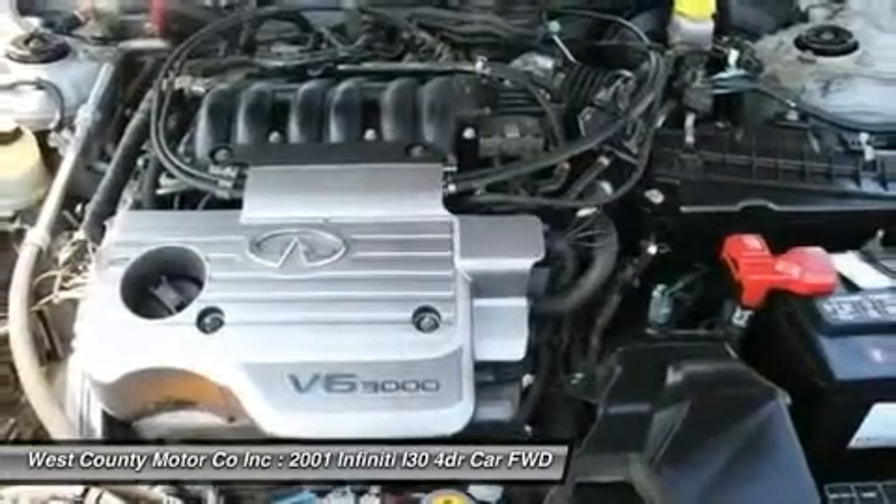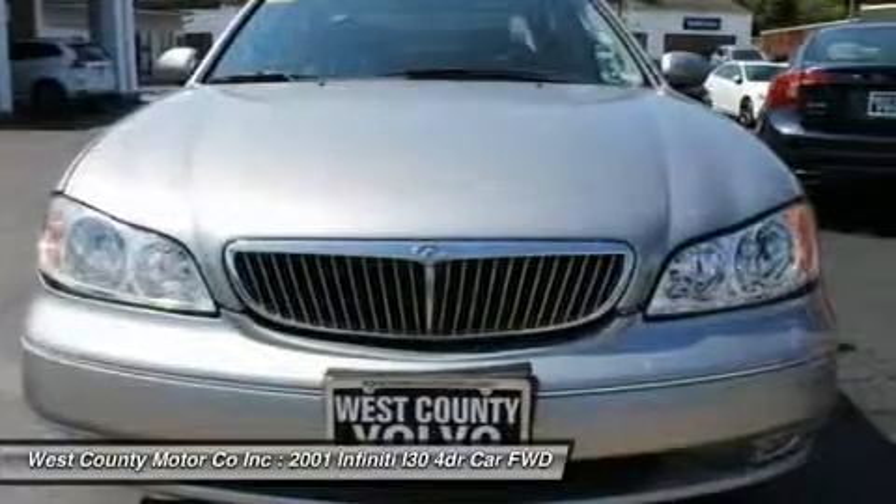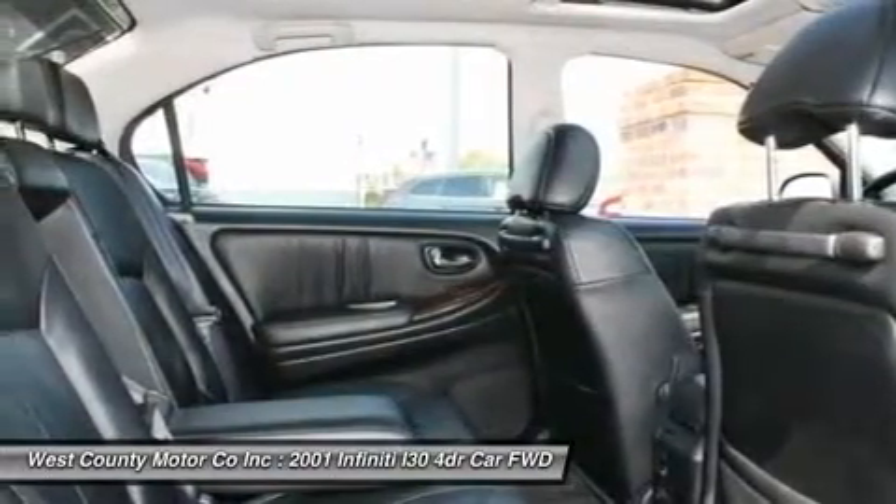The interior offers excellent visibility all around and invokes an open, airy feeling. Handsome leather seats and an elegant interior design calm the body and mind.